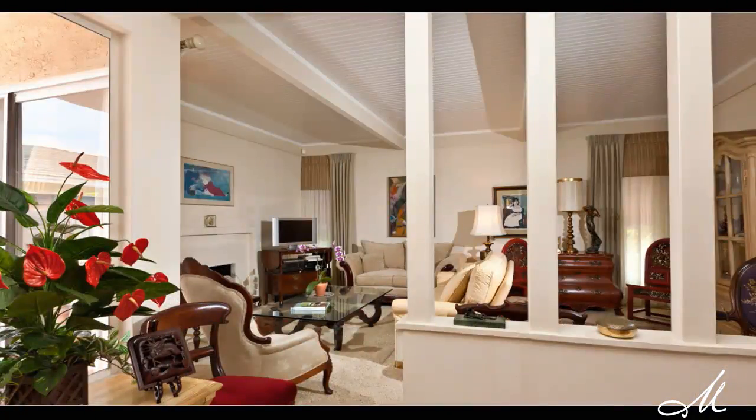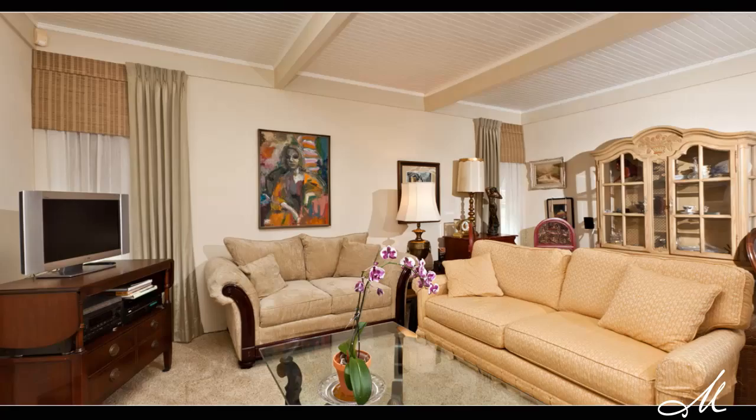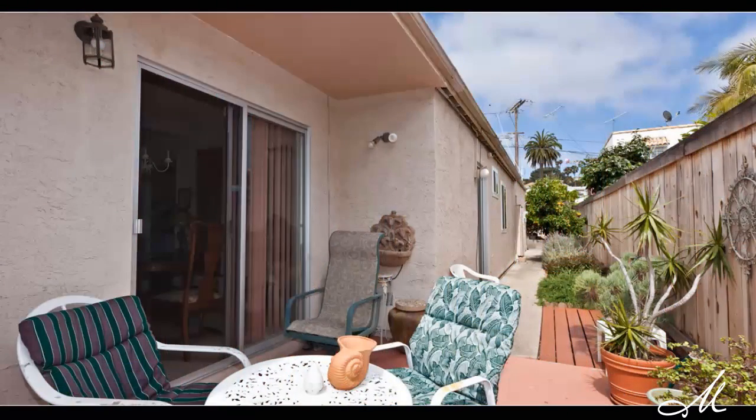As you enter the home, you come into a small foyer and off to your right you have a very charming living room with bead-boarded ceilings and open beams with a nice little fireplace. This is a three-bedroom, two-bath home at about 1,236 square feet on just over a 4,300 square foot lot.